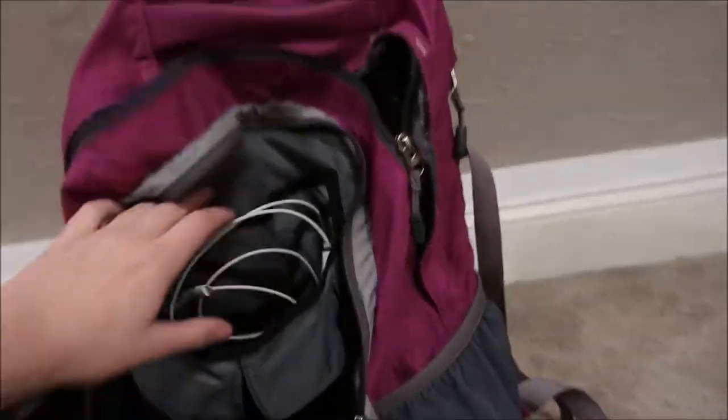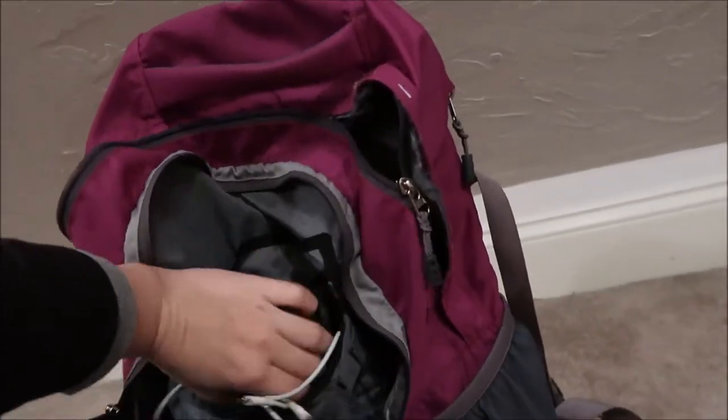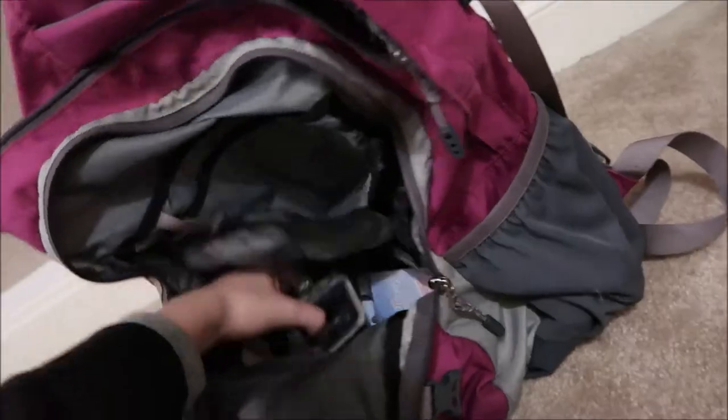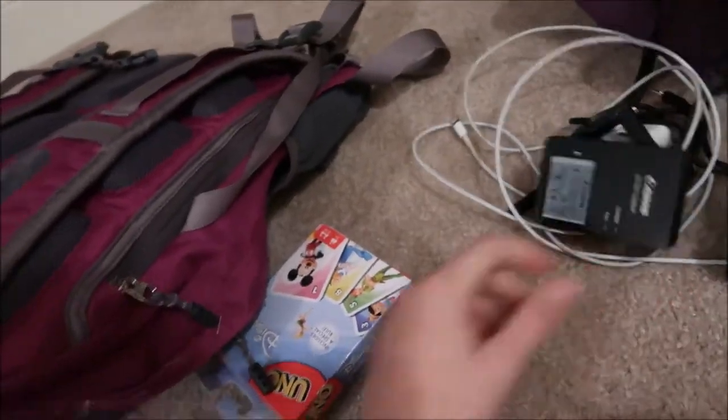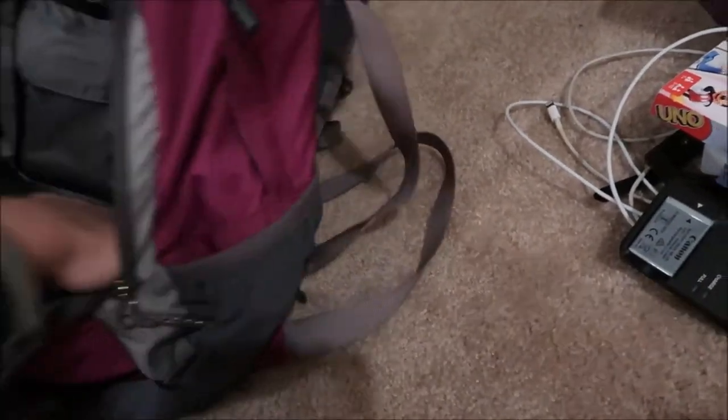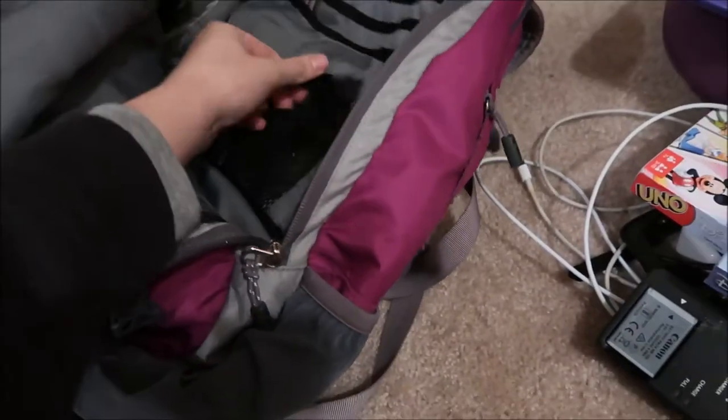This pocket is all my tech gear: chargers and cords for cameras, an iPad, GoPro cases and mounts, my phone, tripods, a camera battery charger, and the camera I'm filming on. I also have Deca Uno and Deca cards in case we get bored and want to play cards.